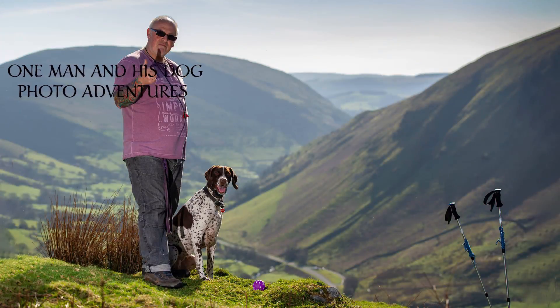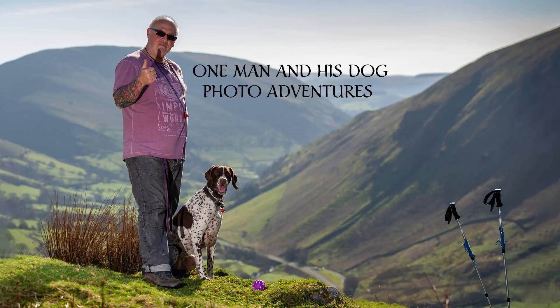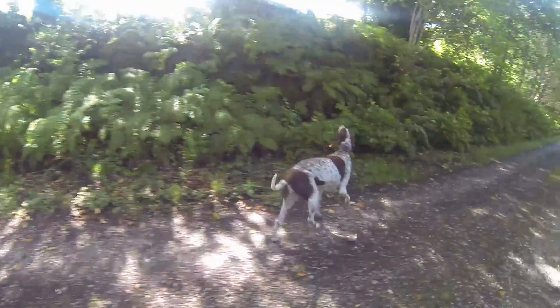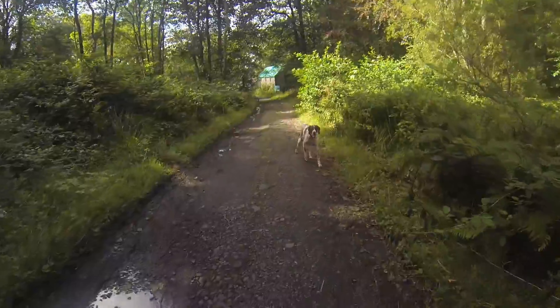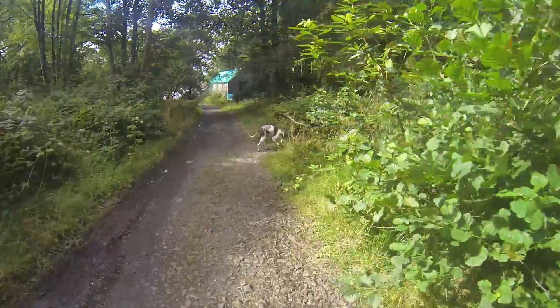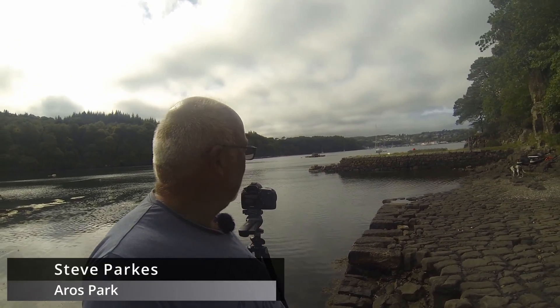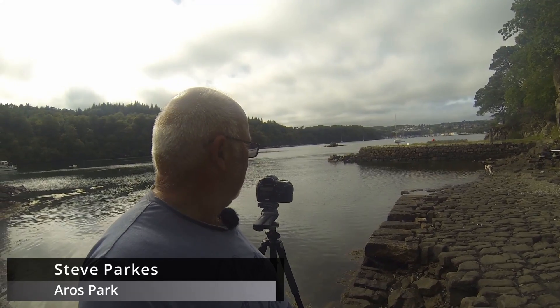We'll go and see what Aros pier is like — if it's any good we'll get some photos, if not, plan B. Here we have Aros pier in the distance and you can see the beautiful town of Tobermory. It looks absolutely fantastic.